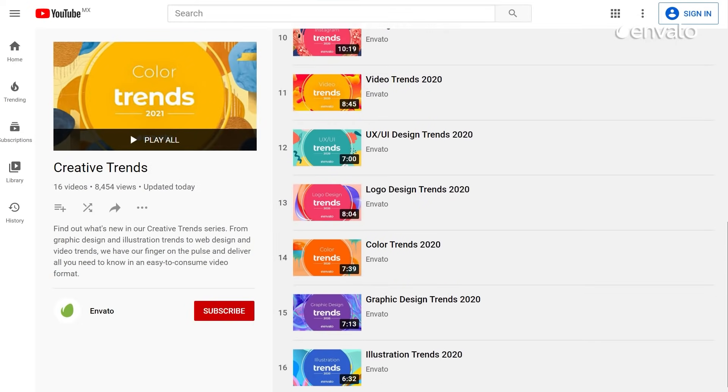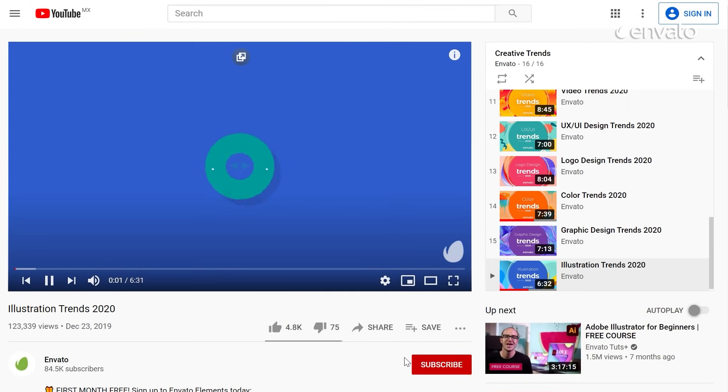For more details on recent illustration trends, check out the video linked in the description below.